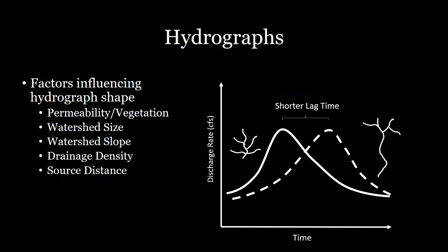Lastly, source distance is really important. Consider two different watersheds: one with a fairly round geometry, where water falls fairly close to the outflow as well as further away, compared to a very long watershed where most water falls very far from the outflow. Because water initially falls fairly close to the outflow in round watersheds, the lag time tends to be shorter than for watersheds with longer source distances.